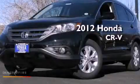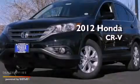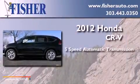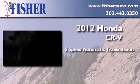This is a brand new 2012 Honda CR-V. This crossover has a five-speed automatic transmission, an inline four-cylinder engine, and four-wheel drive.